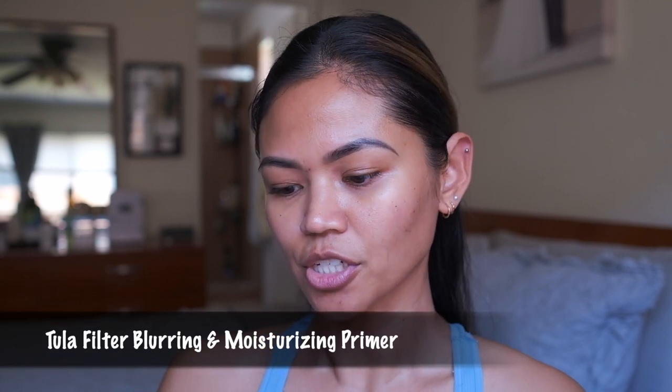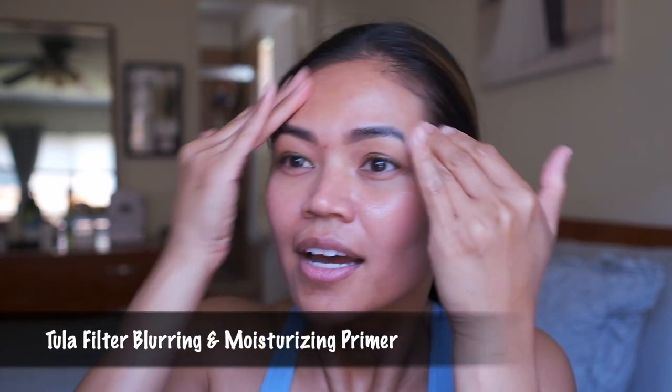First thing I do is prime my face. I'm using the Tula Face Filter Blurring and Moisturizing Primer. I did my skincare — my breakouts have kind of resolved, though you can still see the hyperpigmentation. My eczema has been flaring up too, usually right above my eyelid.